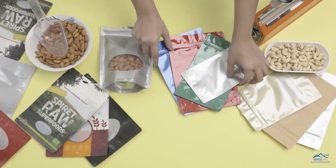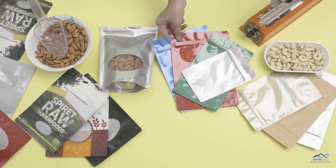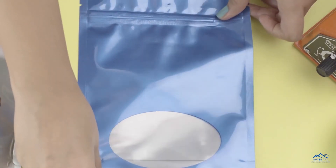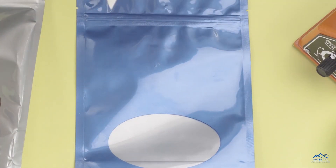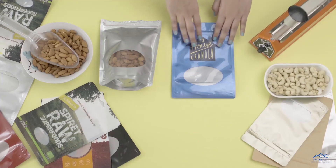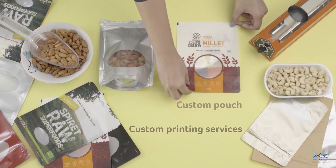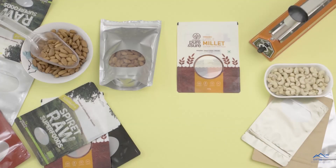Our bags are available in stock with multiple size and color options. You can brand your packaging by applying stickers or avail our custom printing services. Visit our online store to select the size and color options for all your pouches and sticker solutions. Oval Window Stand-Up Pouches by SwissPak.